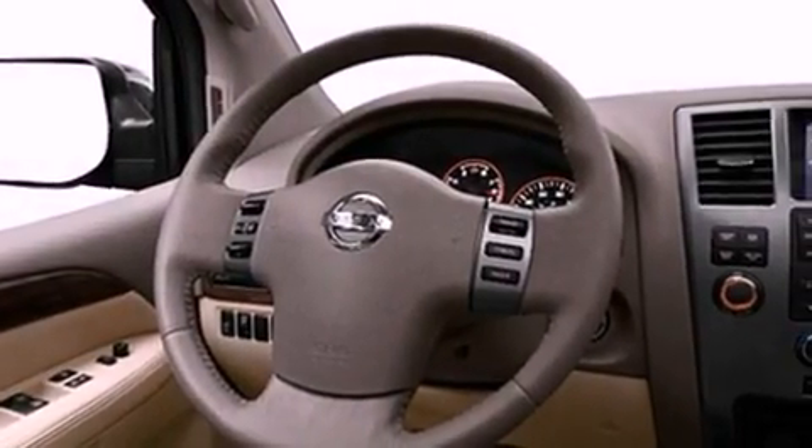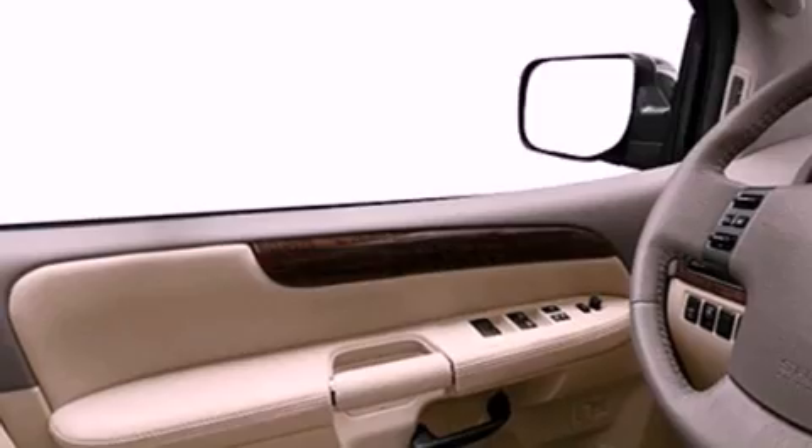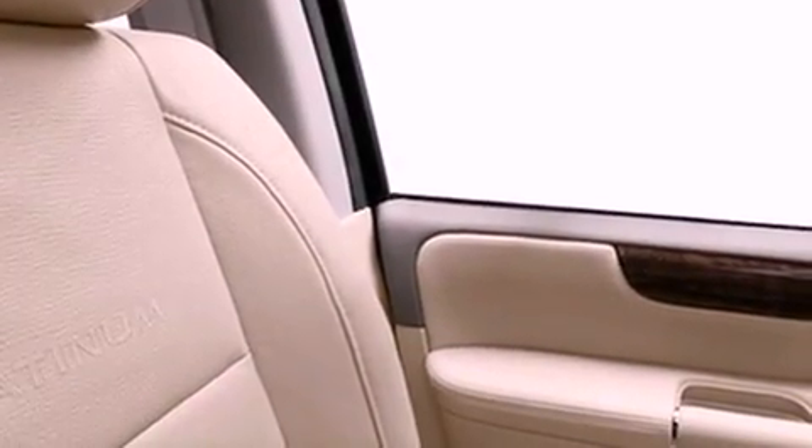Features include traction control and stability control systems, a power driver's seat, MP3 CD changer, a leather-wrapped steering wheel, running boards, an illuminated driver's side vanity mirror, and brake assistance technology.